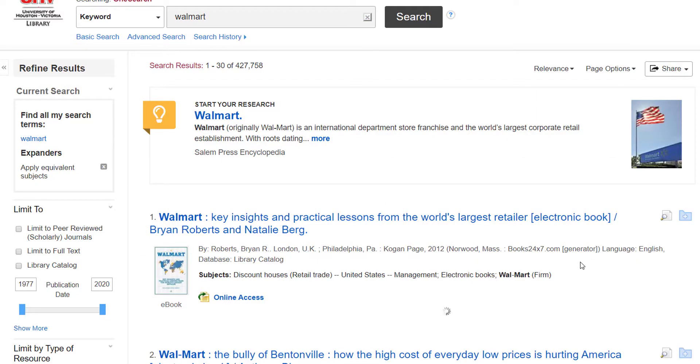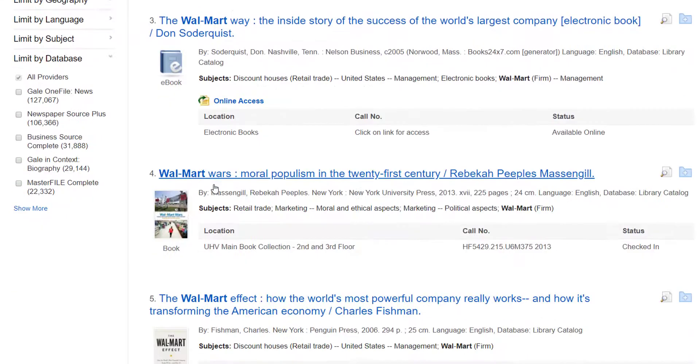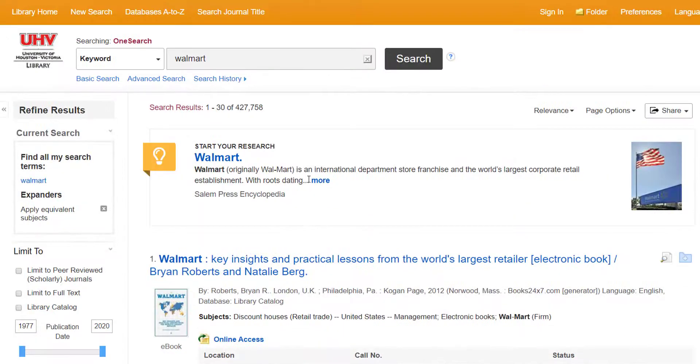We can see all the different types of sources we pulled up with the icon next to them. So we have an ebook, a regular book, video recording, periodical, and more.